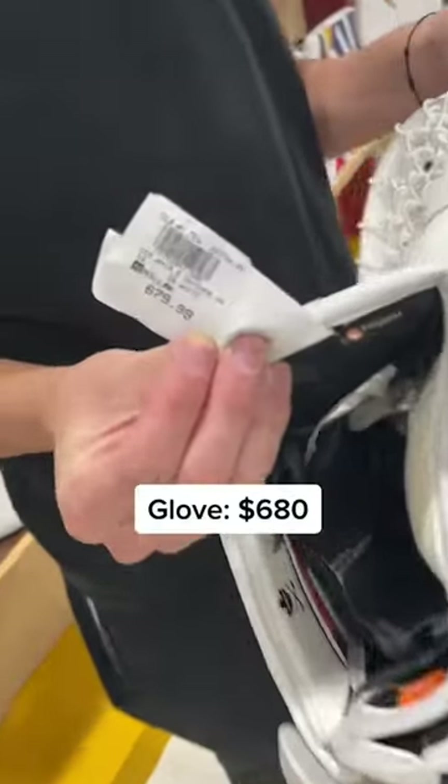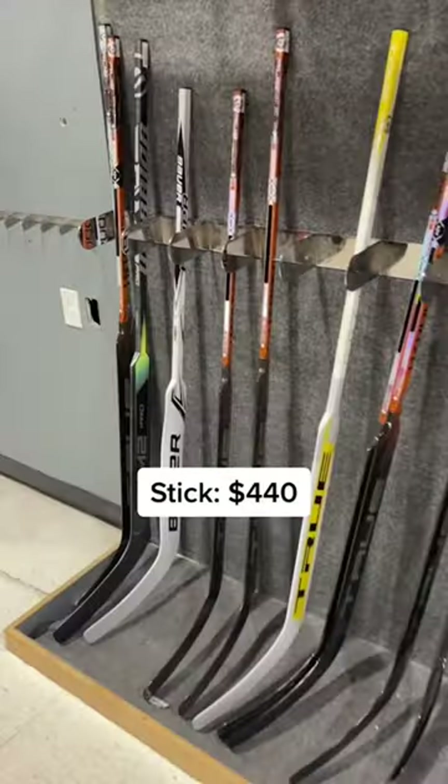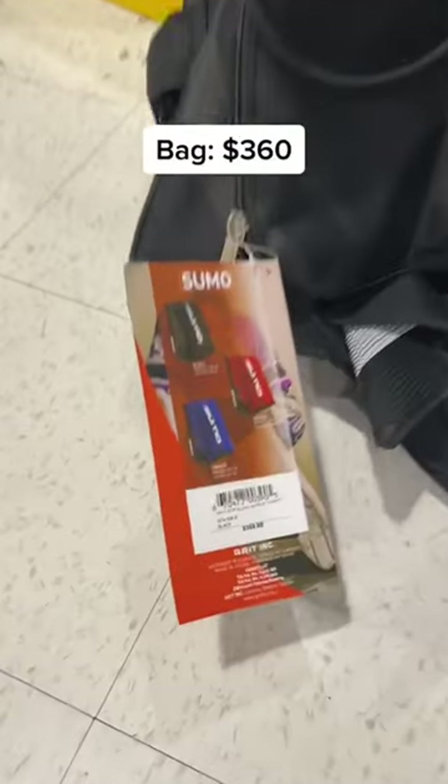Glove: $680. Blocker: $550. The True Hazardous PX: $440 for this baby. Sumo goalie bag: $360.